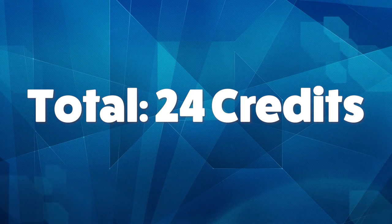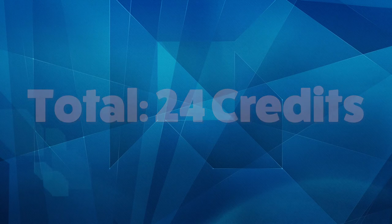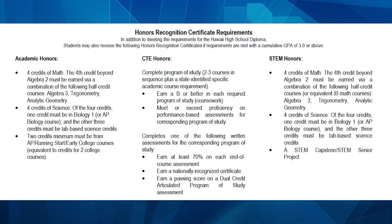With all subjects combined, 24 credits are required for a high school diploma. In addition to meeting their requirements for the Hawaii High School Diploma, students may also receive the following honors recognition certificates if requirements are met with a cumulative GPA of 3.0 or above: Academic Honors, CTE Honors, and STEM Honors. For more information, please look at page 5 of the registration booklet.